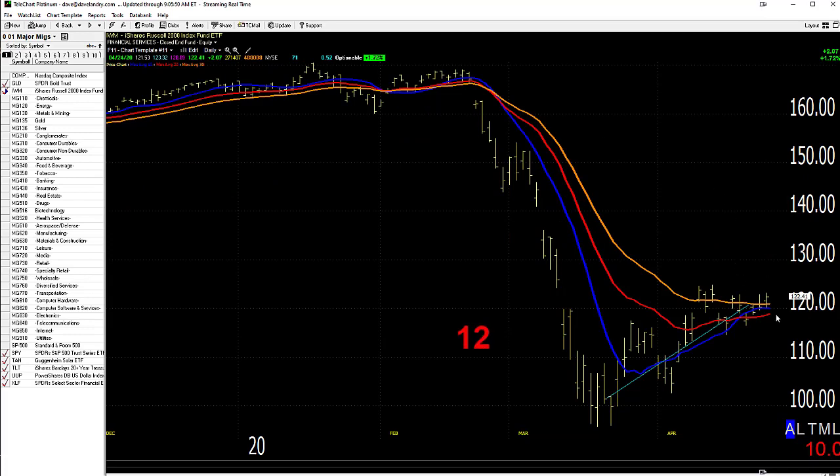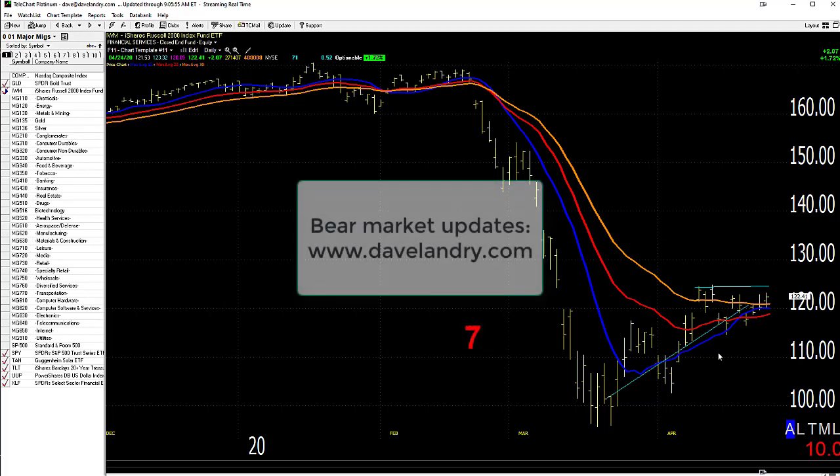The Russell — not quite so much. It, too, is bumping up against a little bit of resistance like the S&P's, and it, too, looks like it has potential to return to its old lows.